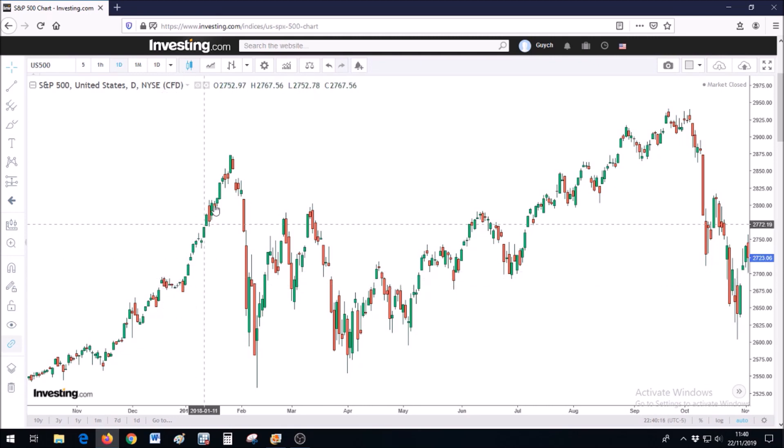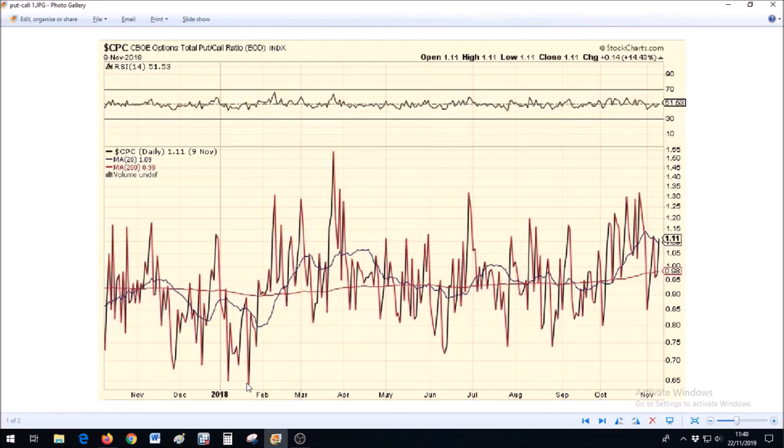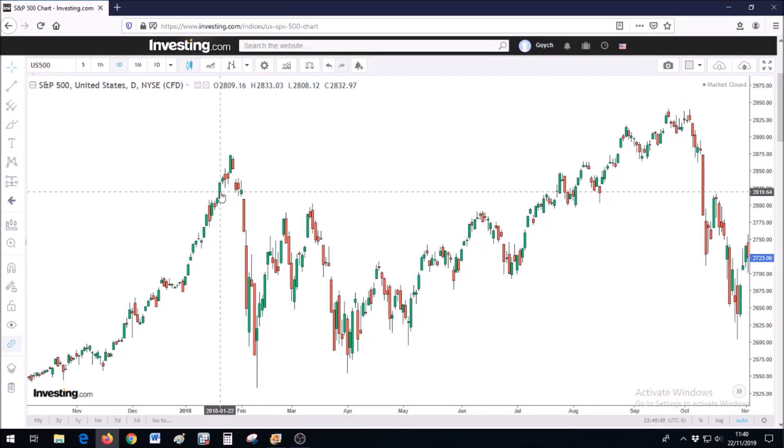Everybody was selling right before the next substantial rise in the S&P 500, and of course that rise made everyone excited. We see troughs in mid to late January — everybody was buying the S&P 500 in mid to late January, exactly when it was time to actually sell before a significant drop into early February 2018.